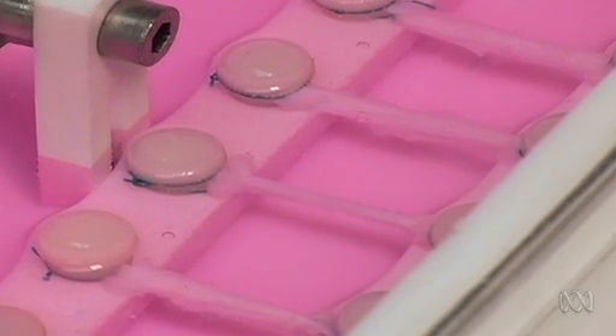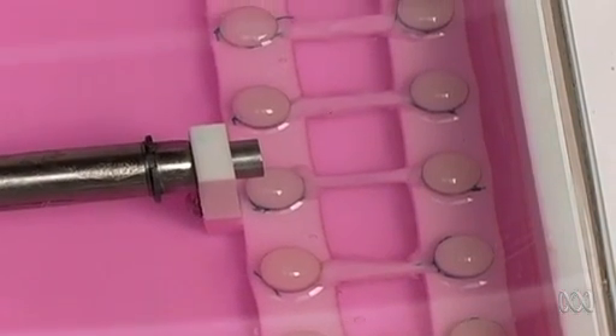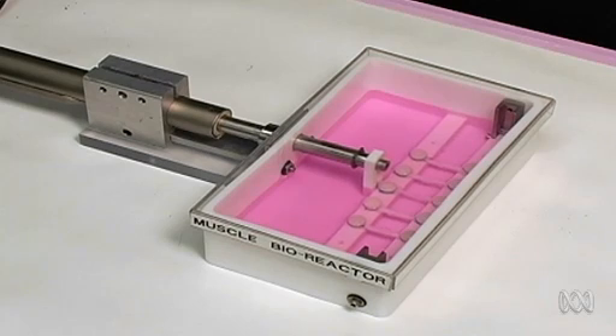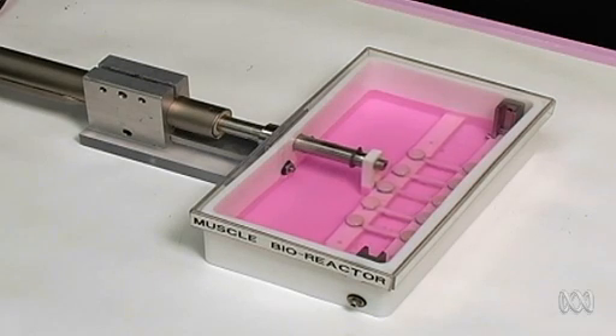Even muscles are up for replacement. To create artificial muscle, the same strategies used with other tissues are applied, but the muscles are also exercised. They're placed in mobile reactors — exercise machines that stretch and compress the muscle structures — so they build up strength over time before being implanted.